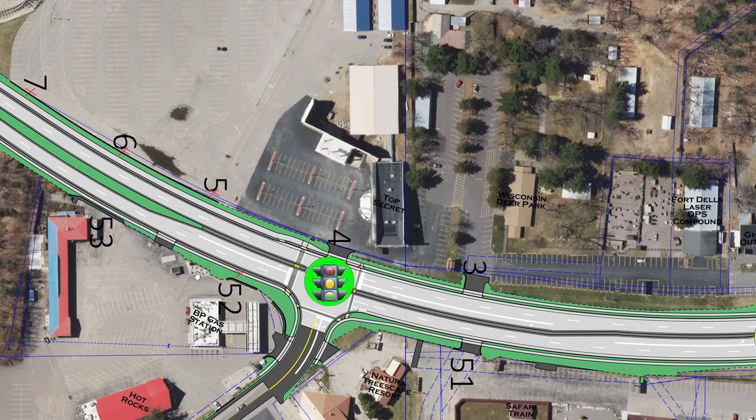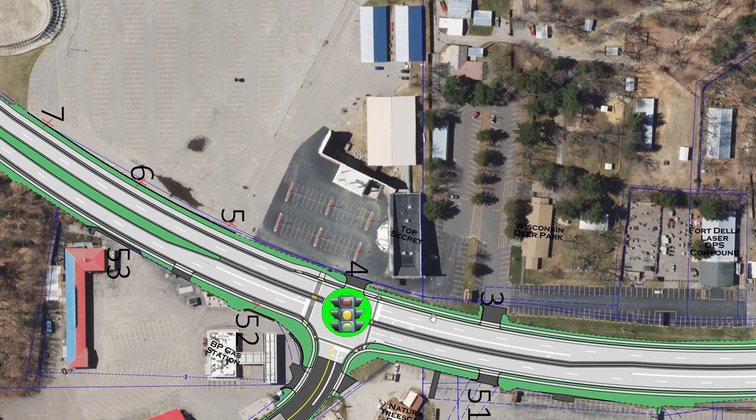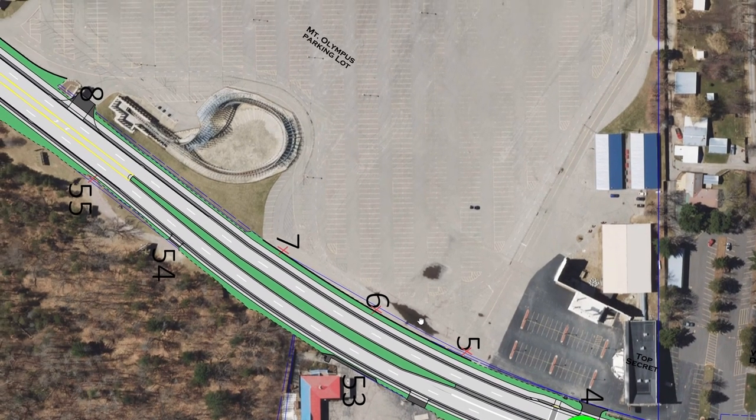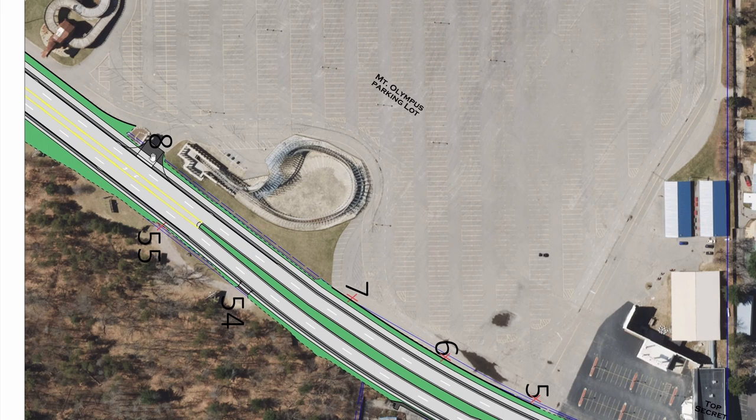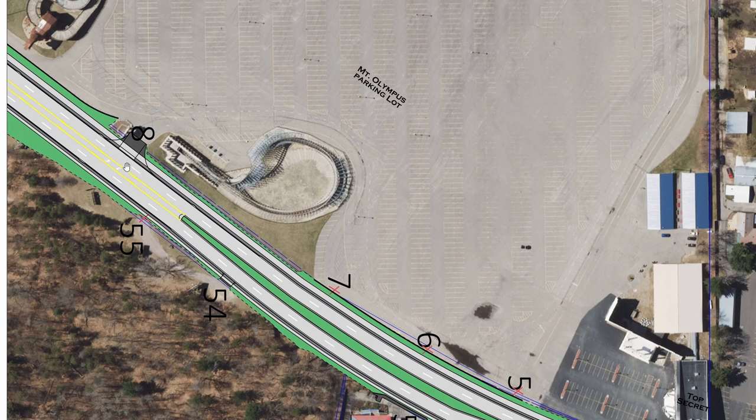Mount Olympus would be losing their main day guest parking lot entrance, labeled number five in this picture. They own Top Secret next door, however, and it would make the most sense to me if they moved the large statues from Entrance 5 over to Entrance 4. That would allow them to use the newly upgraded traffic light at driveway 4 as their main day guest entrance. They may also use driveway 8, though I suspect they will continue to use that uncontrolled exit as an exit at the end of the day to get people out going north, rather than using it as a main intake.